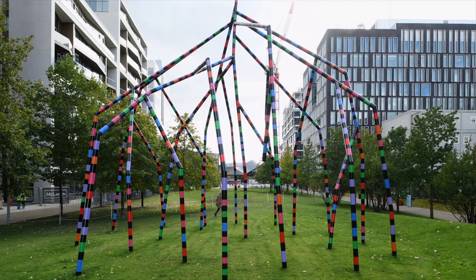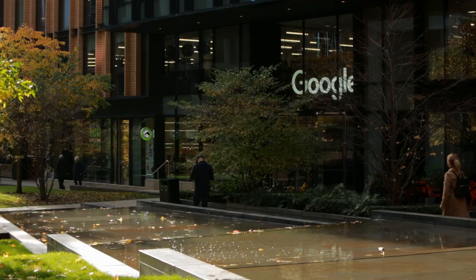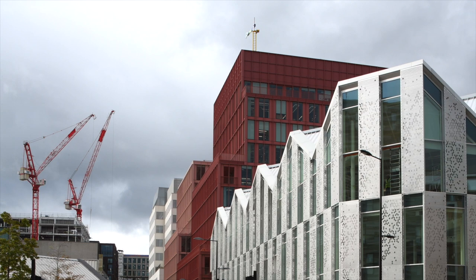Though the buildings are important, the spaces between them are just as important, because it's the spaces that make you feel comfortable, make you understand the city, make it legible and make you want to be there. There are 50 buildings designed by over 30 architects, and each building contributes to the space it finds itself in rather than presenting itself as an individual standing on its own.